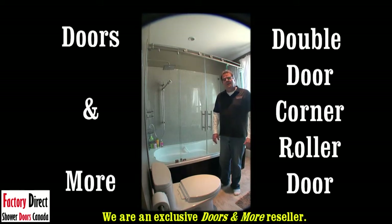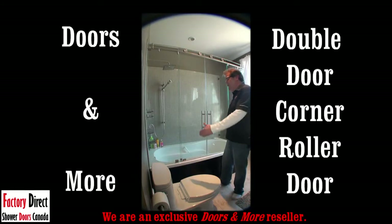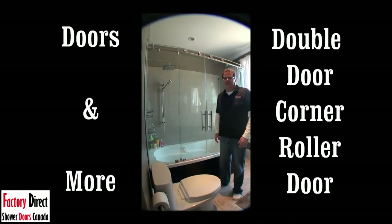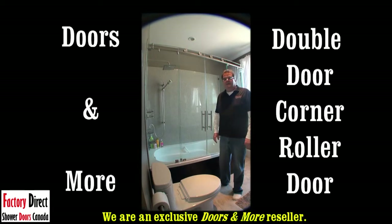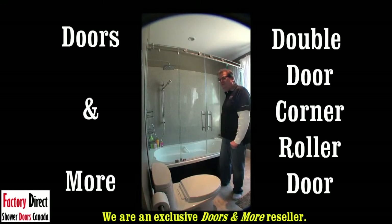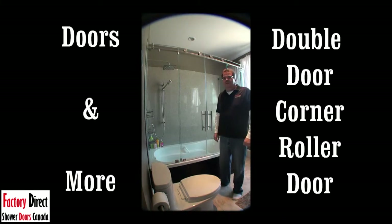It has been our pleasure for the last year bringing you a brand new product called the Roller Door. The original Roller Door in its first incarnation was a five-foot wide Roller Door between two walls. As you can see, this is our latest Roller Door called the Double Door Corner Roll Door. That's a mouthful, but it is probably our greatest undertaking of all the Roller Door series, in the fact that it has a double door — there are two doors, saloon style doors, with two fixed pieces of glass. And on the end you can see there's a big piece of glass that you can see through.